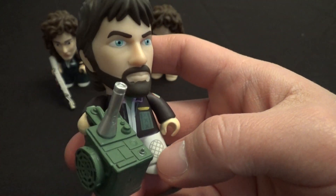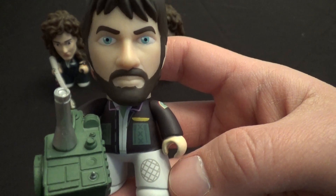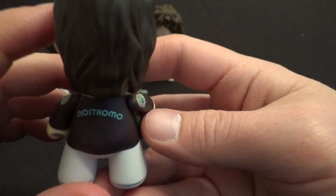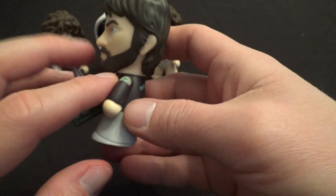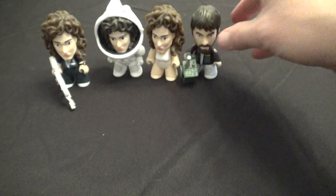This is Dallas, the captain of the ship. He's 1 in 20. Cool likeness there. He's got his motion tracker to track the alien — not that it really did him much good. His Nostromo jacket there. Very cool figure overall, so he's 1 in a case. Good old Dallas.